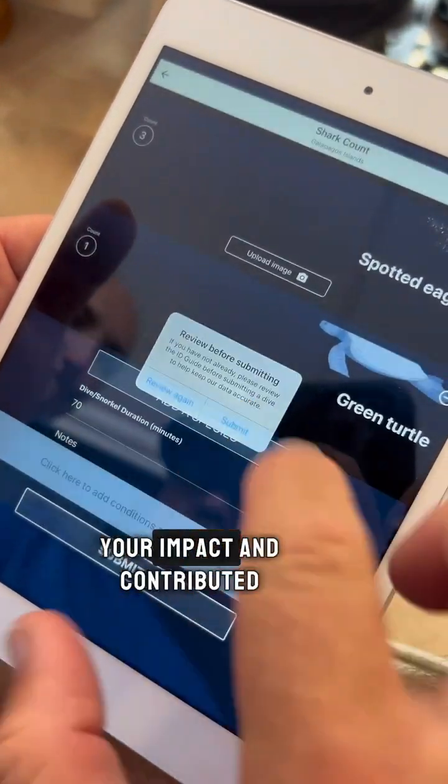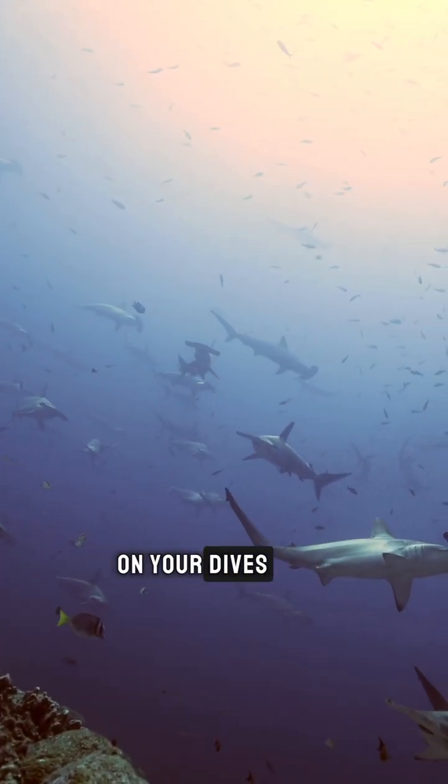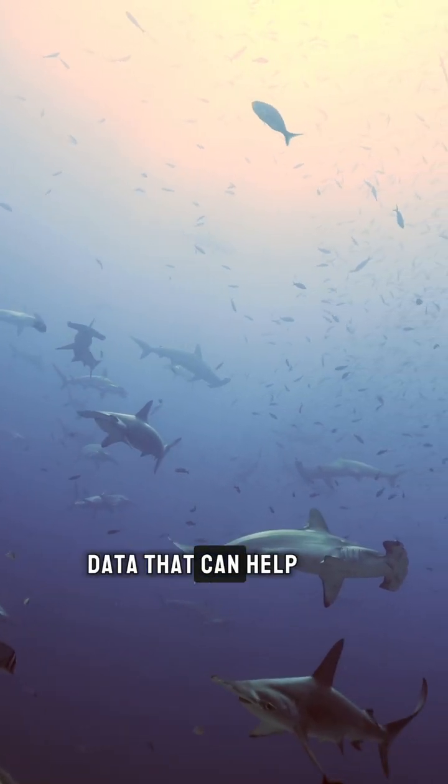You have actually made your impact and contributed to citizen science. So you can enjoy the species you see on your dives while also contributing to data that can help protect them.